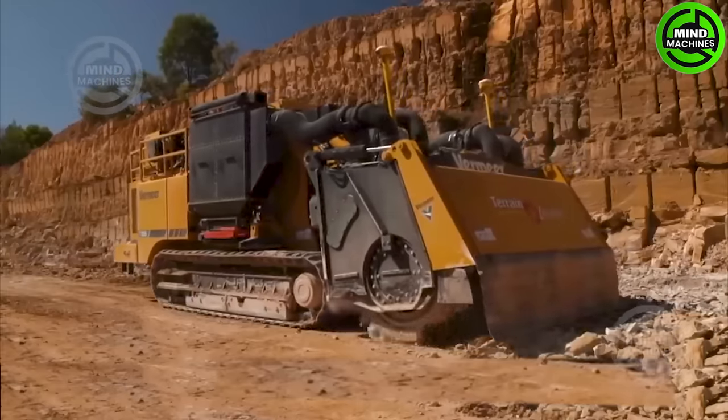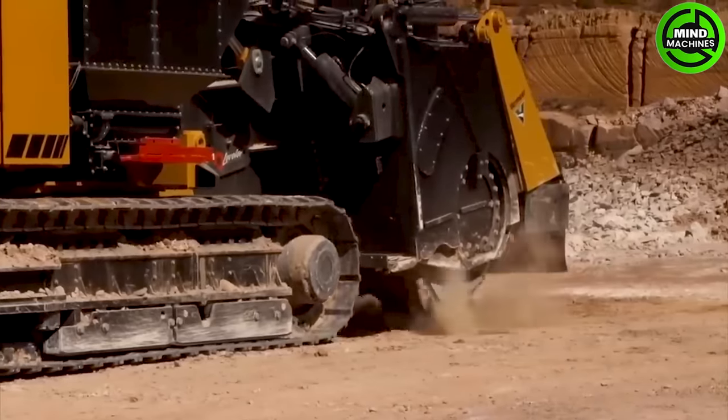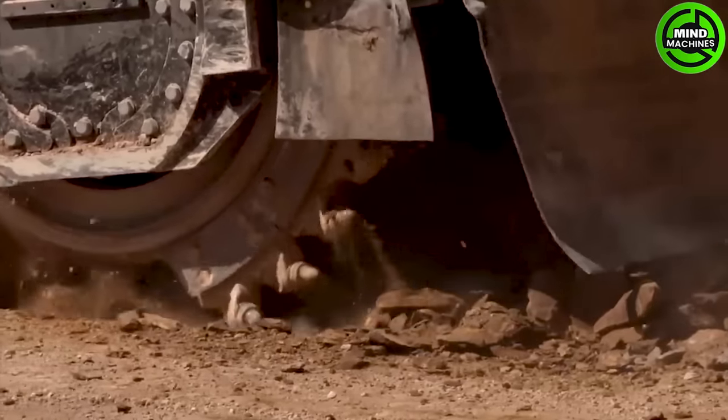The T12-55 Terrain Leveler SEM has advanced features, including a high-capacity cutting drum that easily cuts through various materials, boosting efficiency on job sites.